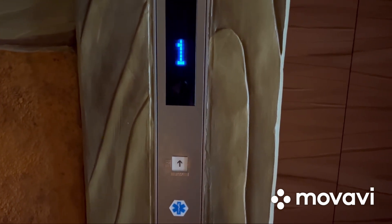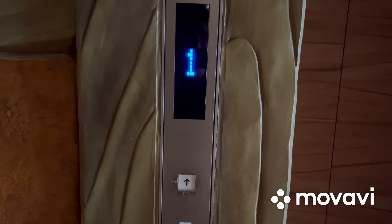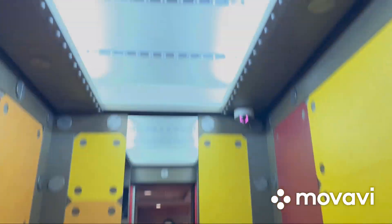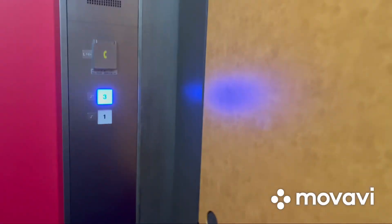Here we come to the elevator at Super Nintendo World in Osaka, Japan at Universal Studios. It's a Toshiba Space L3 MRL traction elevator. Here it is — a pretty cool themed bomb cab. Go to three and watch the indicator. It's actually a factory themed cab.